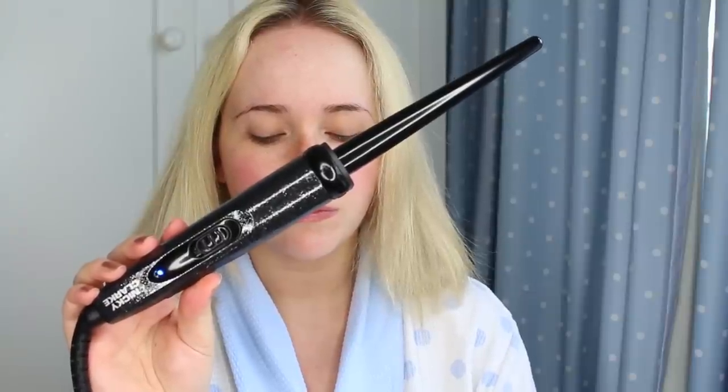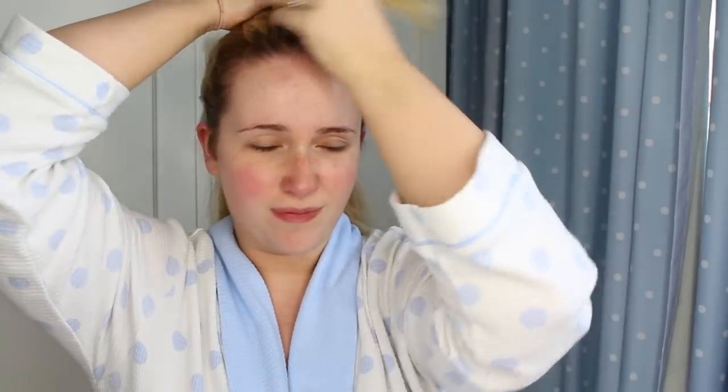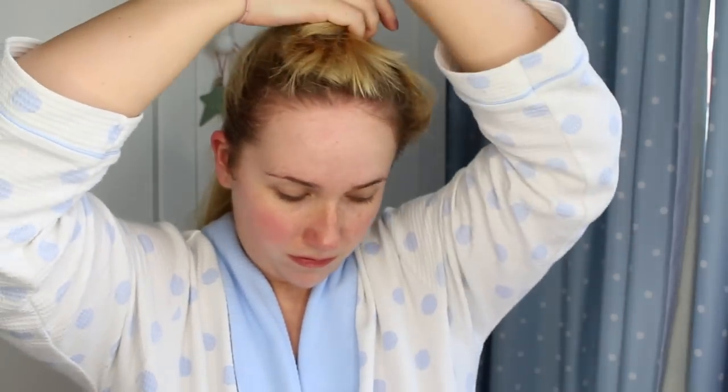I like to leave as long as possible between my skincare and then applying makeup, so I'm going to curl my hair next. I want really tight curls so I'm taking the Nicky Clark Mayfair wand. This comes with three different barrels so you can create so many looks, but today I'm using the thinnest wand. I'm just sectioning my hair off and then wrapping small sections around the wand.